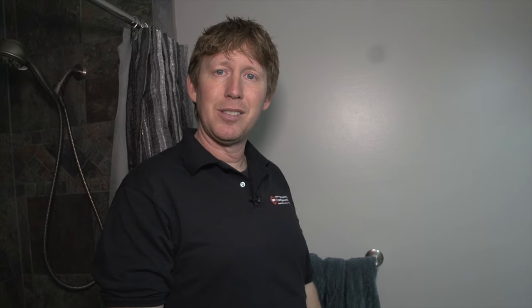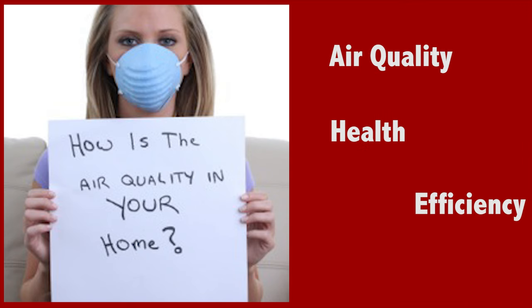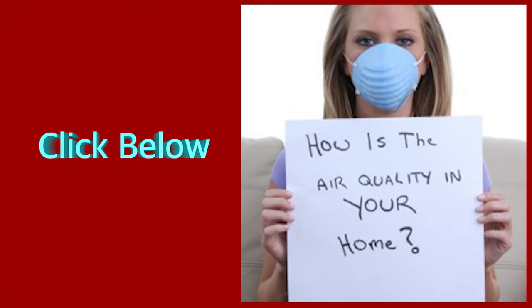Thanks again for watching. Still trying to figure out how to improve the air quality, overall health, and efficiency of your home? Well, I got you covered. Click the link below to download my latest guide on how to make your home dry, clean, healthy, and efficient.